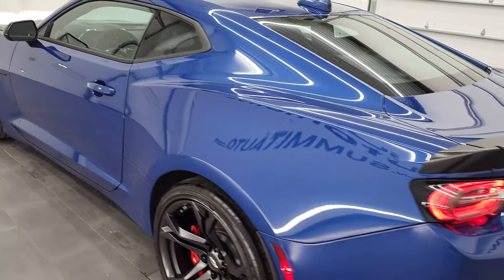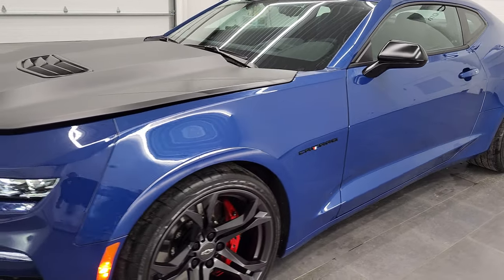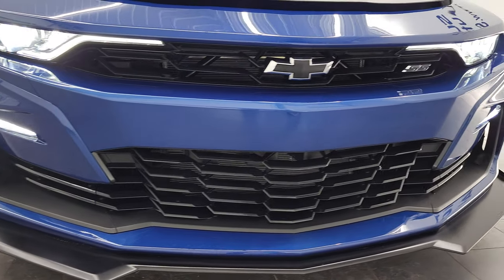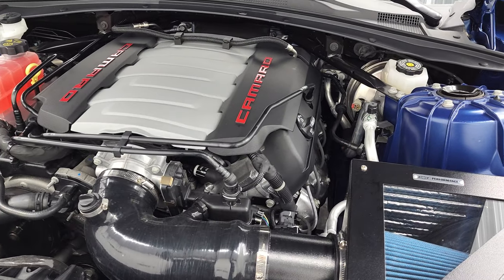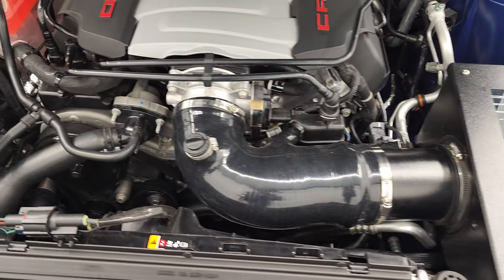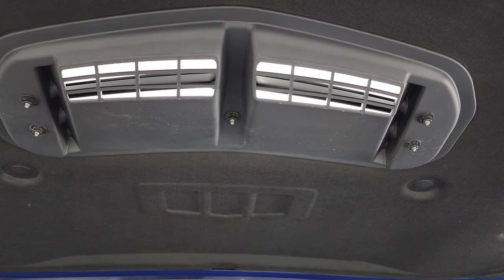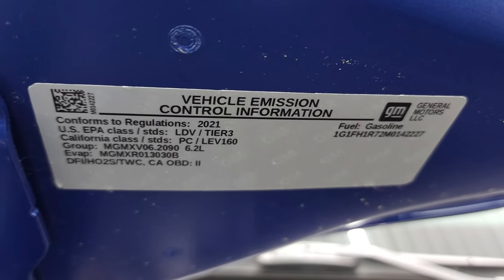I would personally like to thank you for checking out the video today, and hopefully from this HD video you will have been able to verify the quality, condition, options, cleanliness, and overall looks of the car. There are those HID headlamps and LED running lights. Under the hood we have the 6.2 liter V8 engine, 455 horsepower — it does have a cold air intake. The engine bay is very clean, runs very smooth, and once again this car has been fully safetied and inspected by our service shop with a fresh oil and filter change and all fluids checked and topped off. This car is 100% ready to go. And there is your emissions sticker.